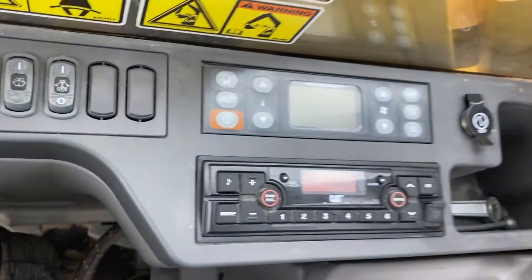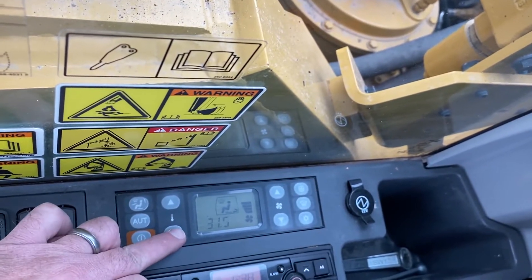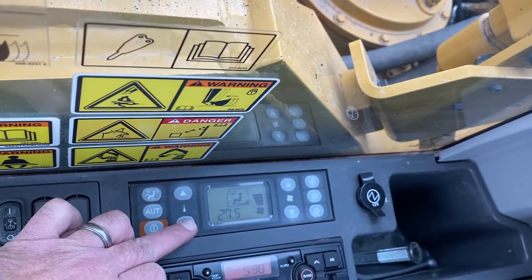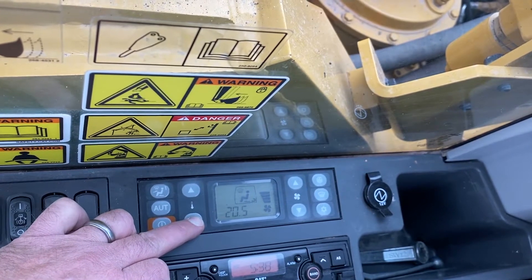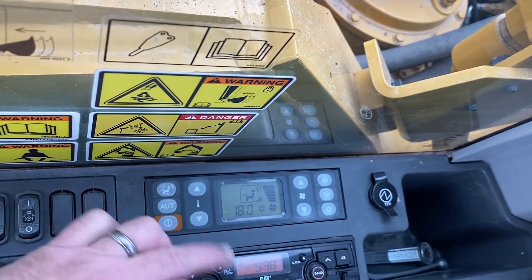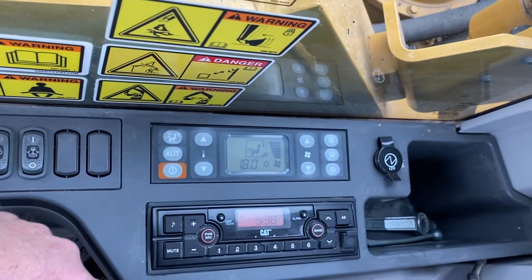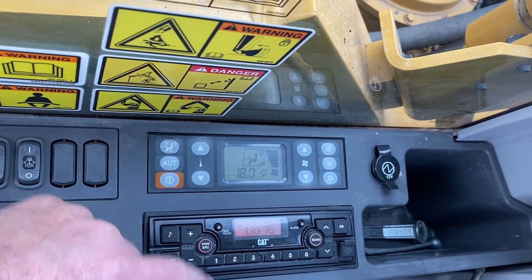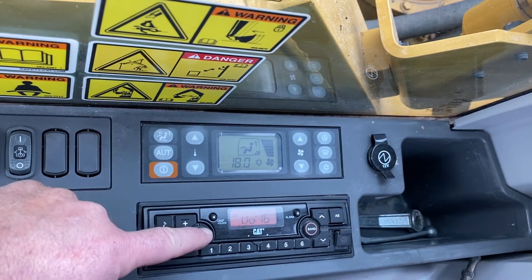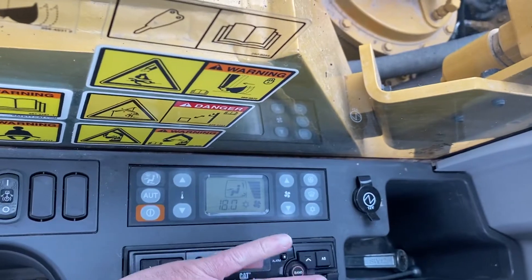AC works. It is a little colder today. Has a radio, and does have an auxiliary input right here you can plug into.